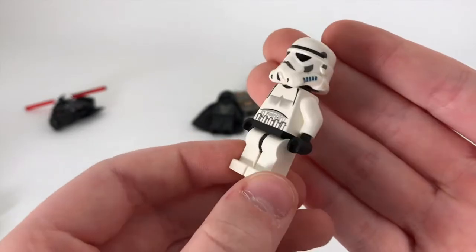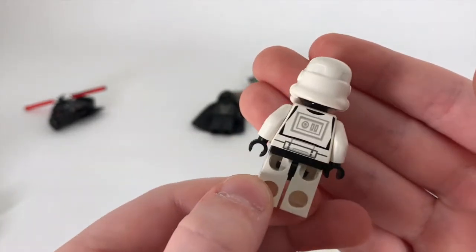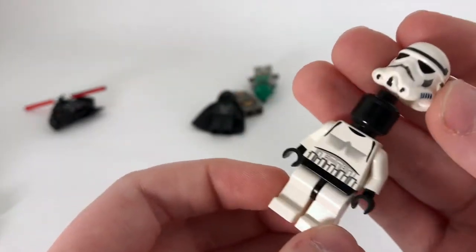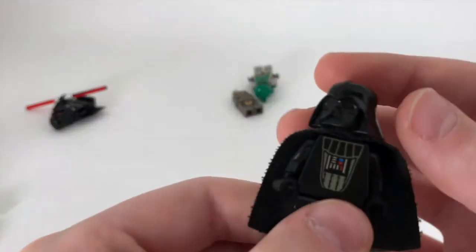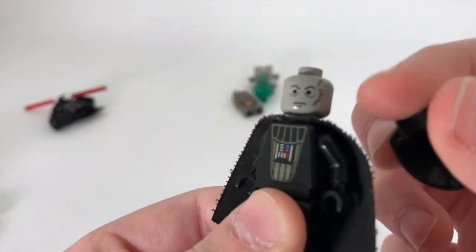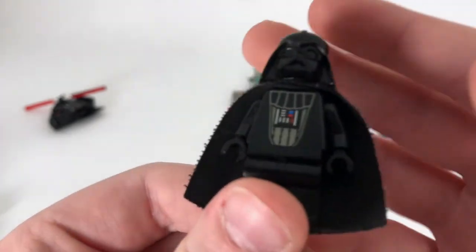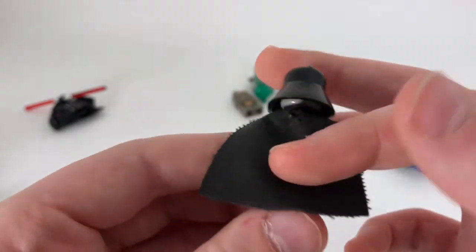Next up we have not the original stormtrooper, but one of the first stormtroopers to be released. He does have some minor back printing and a plain black head — you can see his helmet there. Next we have Darth Vader. That's his head, which is kind of cool and kind of creepy, with really simple printing and no back printing either, but I really like his helmet.